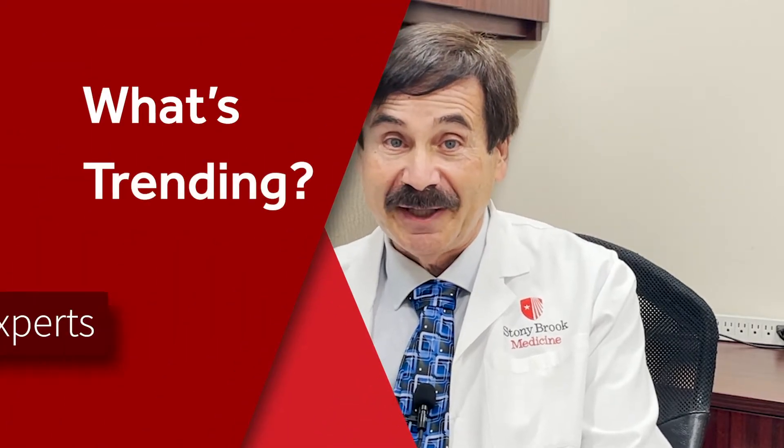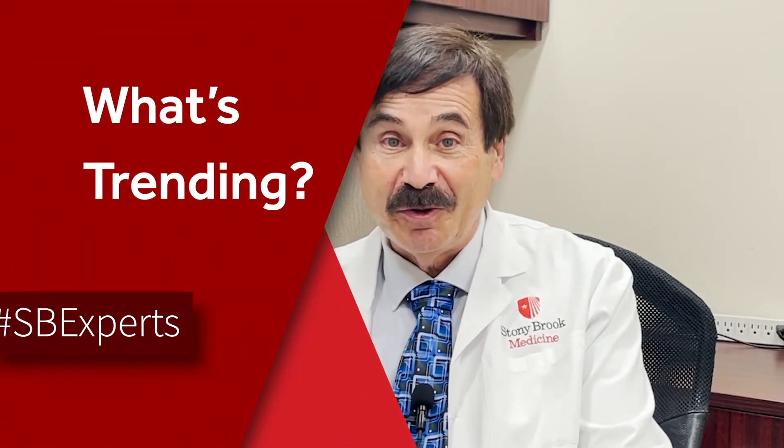There are many different types of blood cancer. Let me mention a few of the more common ones that we treat here at Stony Brook. For example, we're talking about diseases like lymphoma, both non-Hodgkin's lymphoma and Hodgkin's disease. We're talking about diseases like multiple myeloma. And of course, we're talking about leukemia, both acute leukemia and chronic leukemia.